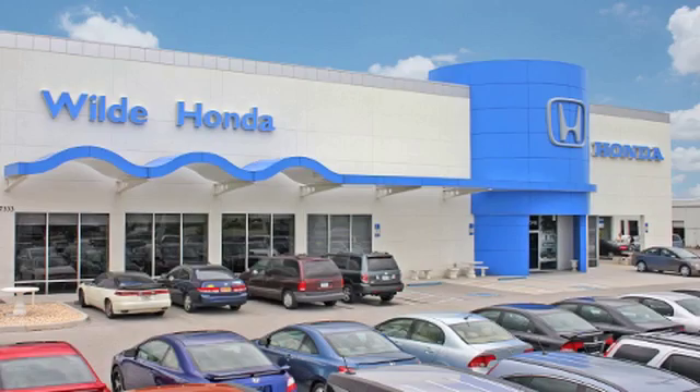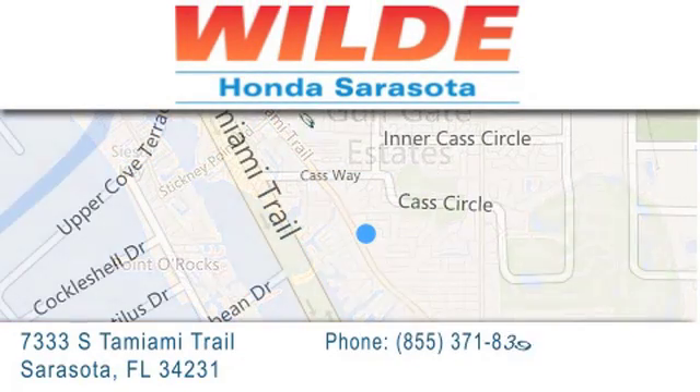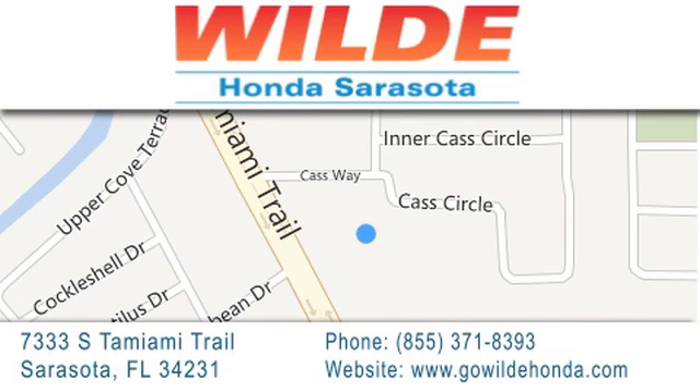Wild Honda is located at 7333 South Tamiami Trail in Sarasota. Also shop GoWildHonda.com. It's got to be wild.